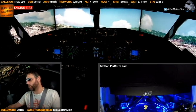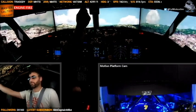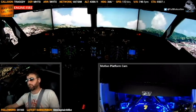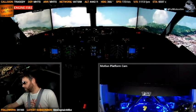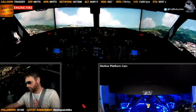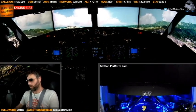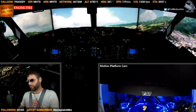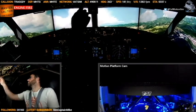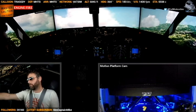We have an engine fire and loss of hydraulic pressure. Engine fire on number one — yes, we have engine fire at number one and loss of hydraulic pressure. ATC assigns heading 260 to the left. Heading 260, Delta 213.